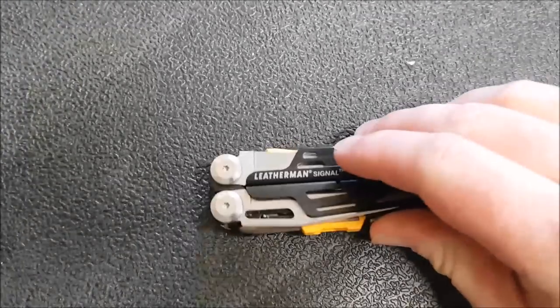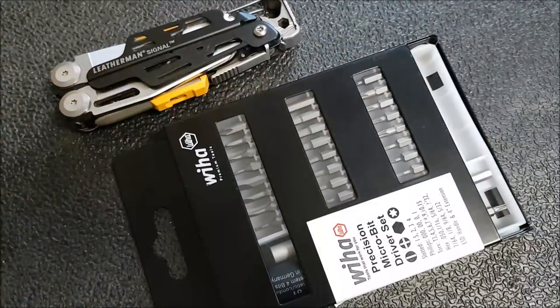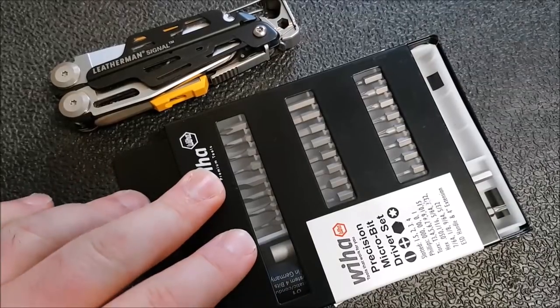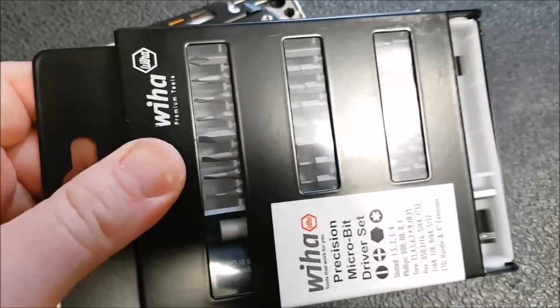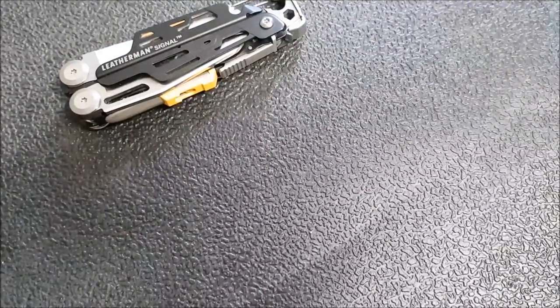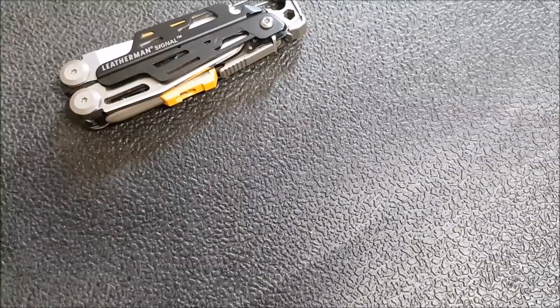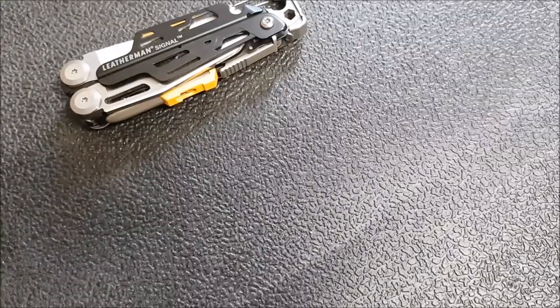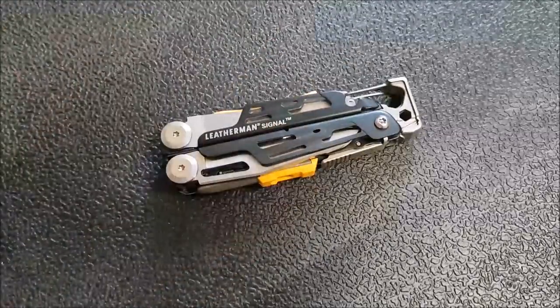In my EDC bag I always carry a multi-tool and the Weha bit kit. The bit kit is great because look how slim it is - I can just drop it in a pocket without taking up much space, and it's perfect for adjusting my knives. People who know I'm into knives always ask me to fix their knife when something's wrong with the lock or blade. I often also keep the Lansky Sharpmaker in my bag, and I always have a strop in there as well.